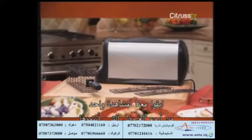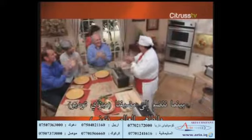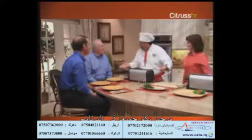Stay tuned for one of the most incredible offers you've ever seen as we join our hosts, Misa Arturdiou and world-renowned Chef Tony. Thank you. Good to see you and welcome everybody to the show.